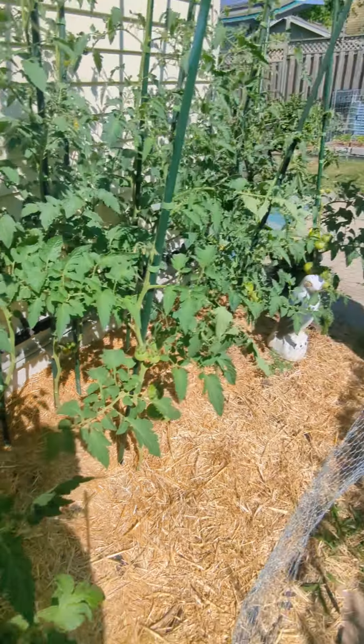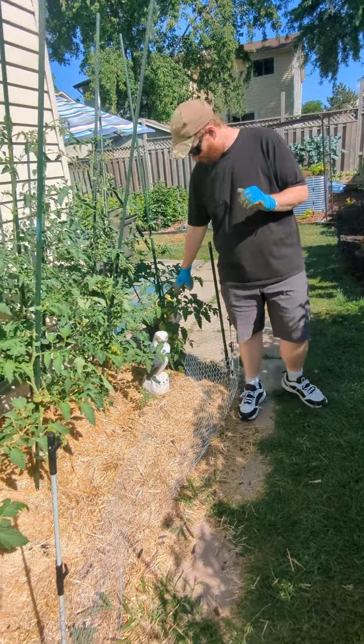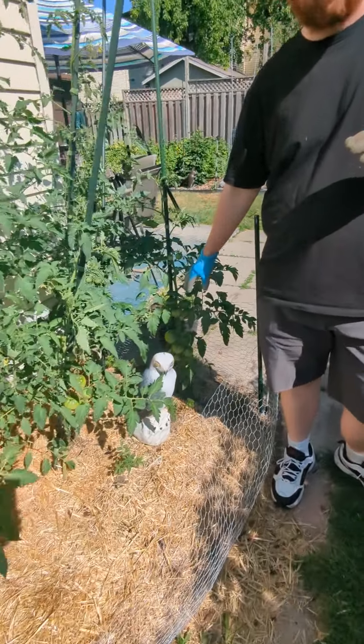Now the beefsteaks at the front here, they're coming along. Those are going to look great on some bacon and tomato sandwiches.